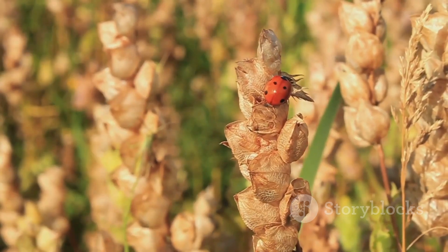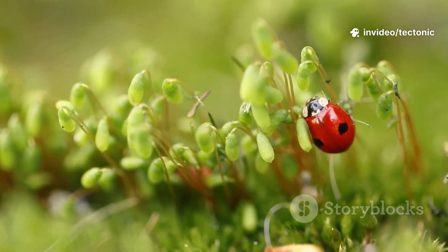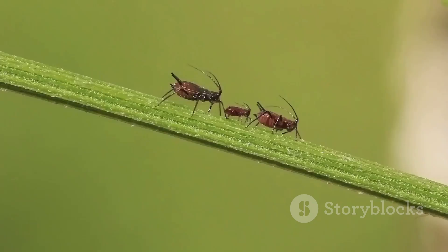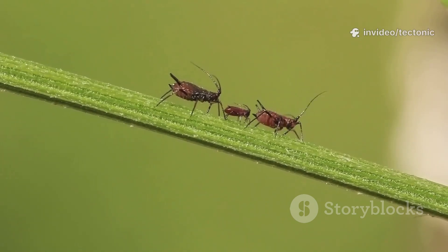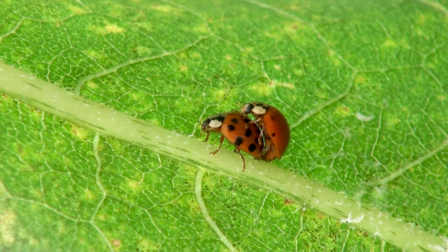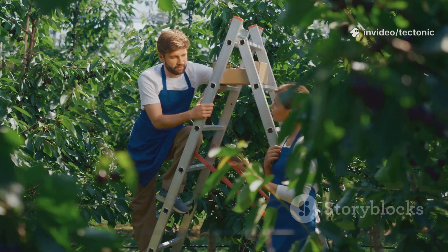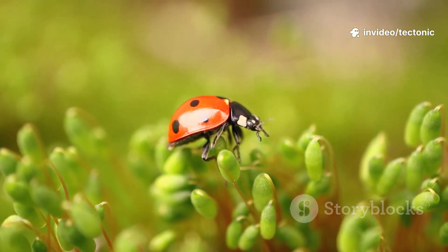Ladybugs are more than just pretty faces — they are one of nature's best pest controllers, making them heroes in gardens, parks, and farms all over the world. Their favorite meal is a tiny soft-bodied insect called an aphid. Aphids are a huge problem for gardeners because they suck the juice out of plants, causing the leaves to curl up and the flowers to weaken. When a plant is covered in aphids it can get very sick, but then along comes a ladybug like a superhero arriving to save the day. A single ladybug can eat thousands of aphids in its lifetime.